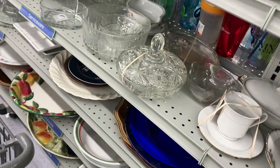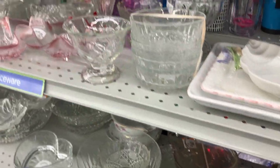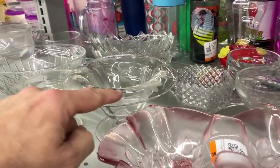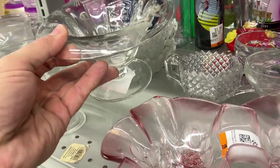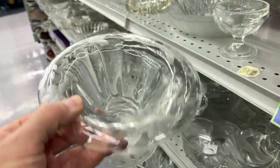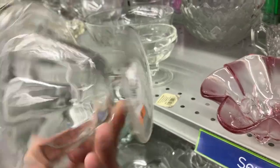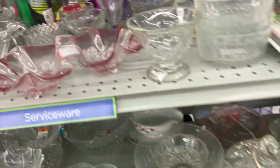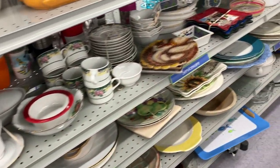Looking at the clear glass. I see a lot of generic Anchor Hocking. There's a clear depression etched mayonnaise compote. It's depression and it's etched. Three dollars - I'd be lucky if I get eight bucks for it. There's not enough meat on the bone with that piece.